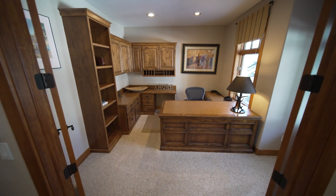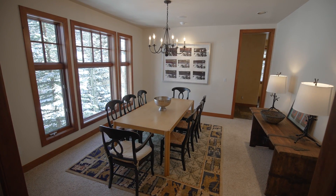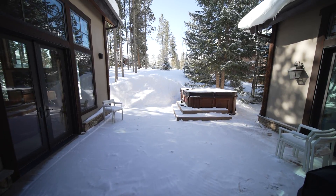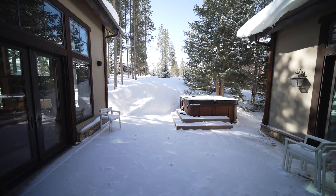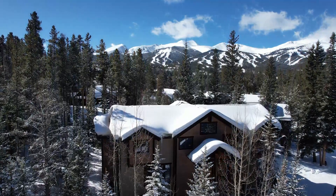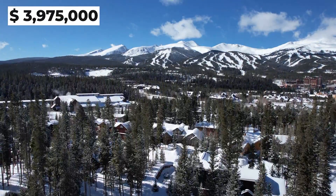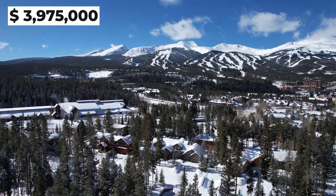With tons of natural light, this home invites you to go outdoors. After skiing, enjoy the hot tub on the deck and the views from all the windows. You're just moments away from downtown Breckenridge with plenty of shopping and dining. Currently, the home is listed at $3.975 million.